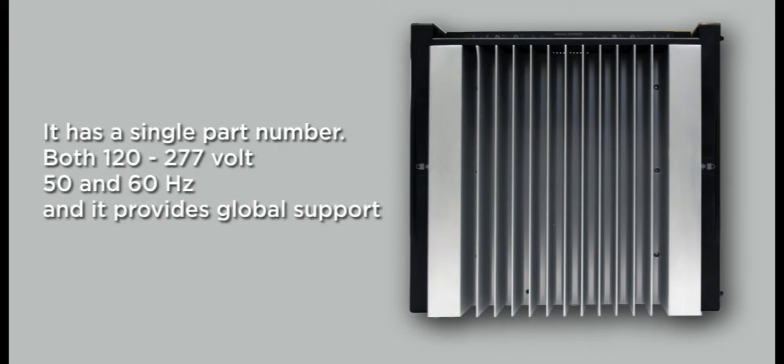As a single part number supporting both 120 and 277 volt, 50 and 60 hertz, it provides global support.